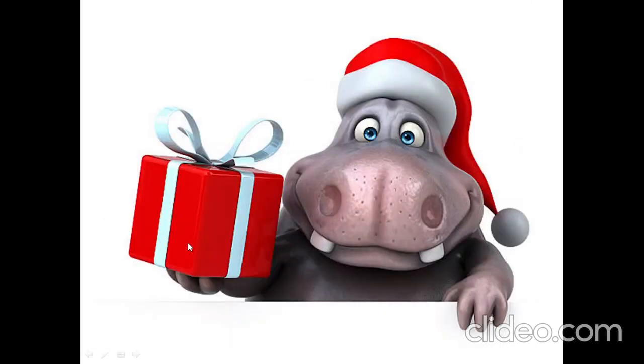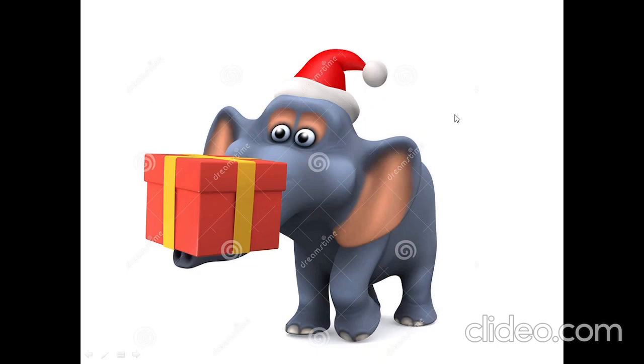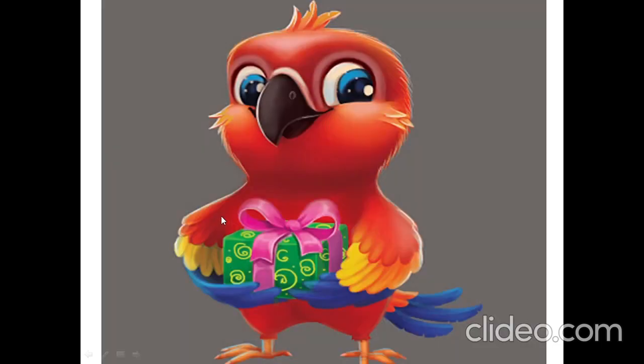Has fish got a present? Yes, fish has got a present. Has hippo got a present? Yes, hippo has got a present. Has bee got a present? Yes, bee has got a present. Has elephant got a present? Yes, elephant has got a present. Has parrot got a present? Yes, parrot has got a present.